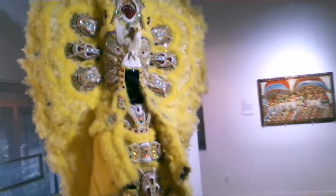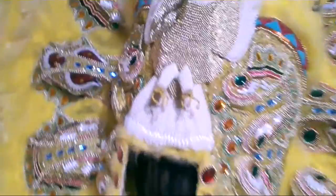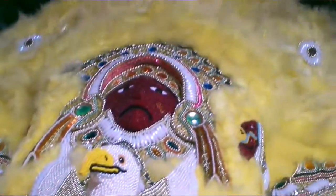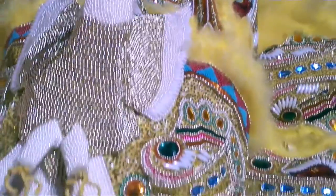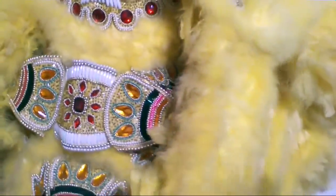First thing I notice is this guy back here. Let's go check that out. It's pretty spectacular. It's huge. It's a full suit — a First Year Indian chief suit. Pretty cool.